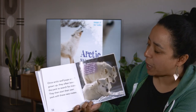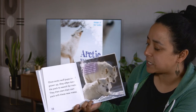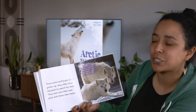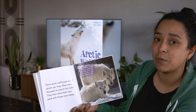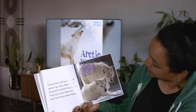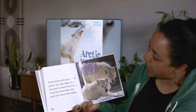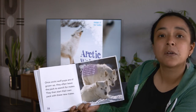Once Arctic wolf pups are all grown up, they often leave the pack to search for mates. They then start their own pack with these new mates. When a male Arctic wolf and female Arctic wolf get together, they are mates for life.